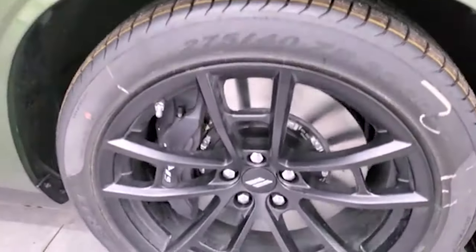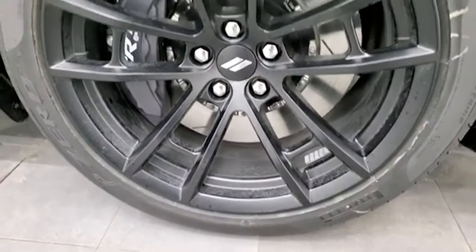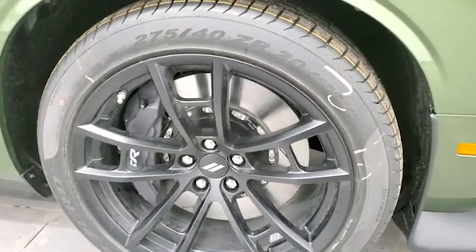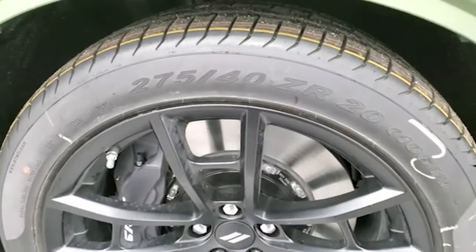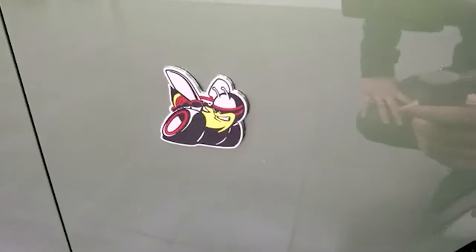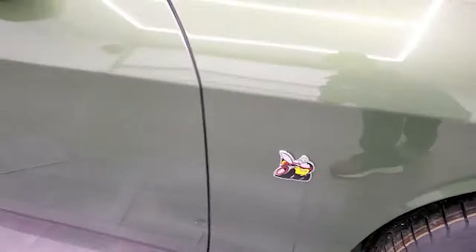When the sun hits it, it's got a lot of metal flake in it — really a cool color. You get the 20 inch painted alloy rims, the black SRT Brembo brakes, and Pirelli P0 275 40 ZR20 tires. Of course you get the Bumblebee logo on there for the Scat Pack.